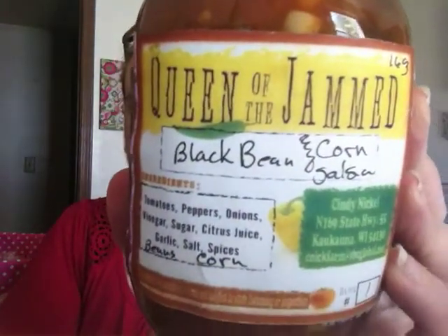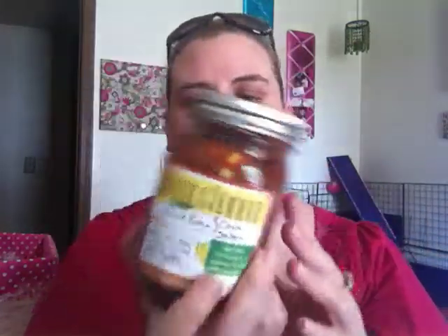I bought some salsa — this is Queen of the Jam black bean and corn salsa. It's very mild. She had a tester out and the ingredients are tomatoes, peppers, onions, vinegar, sugar, citrus juice, garlic, salt, spices, beans, and corn. She had another version without black beans and corn but said that one had more sugar. This one has less actual sugar added.